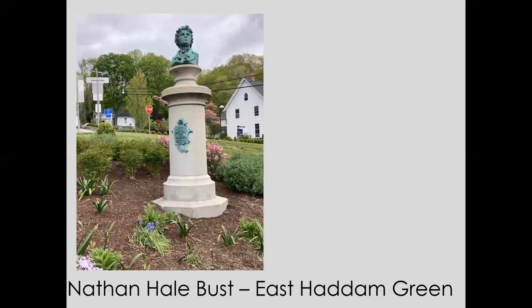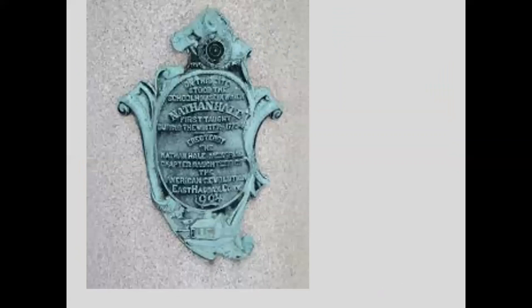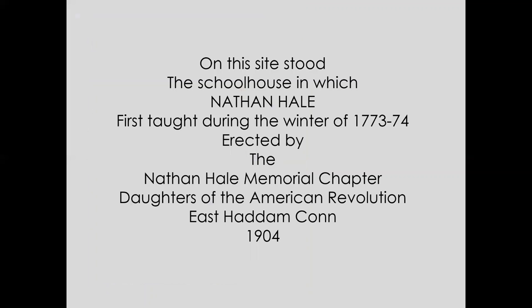Below the pedestal — or on the pedestal midway — is a bronze plaque, another elegant and well-designed piece of artwork. It reads: 'On this site stood the schoolhouse in which Nathan Hale first taught during the winter of 1773–74, erected by the Nathan Hale Memorial Chapter, Daughters of the American Revolution, East Haddam, Connecticut, and dedicated in 1904.' The Daughters of the American Revolution funded and arranged for this sculpture to be on our green. It was actually dedicated on September 22nd, 1905.